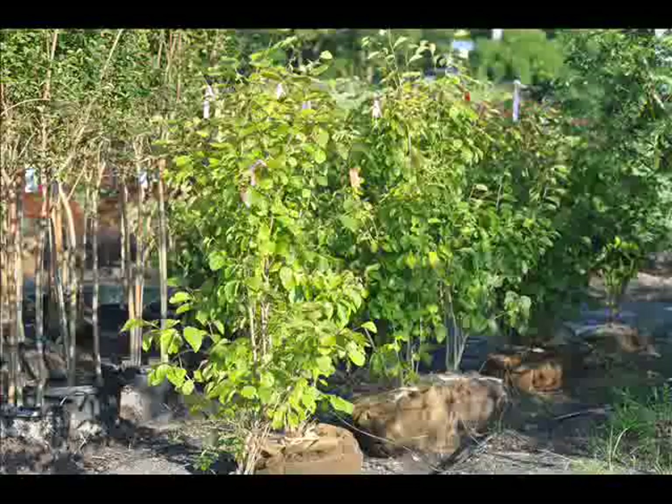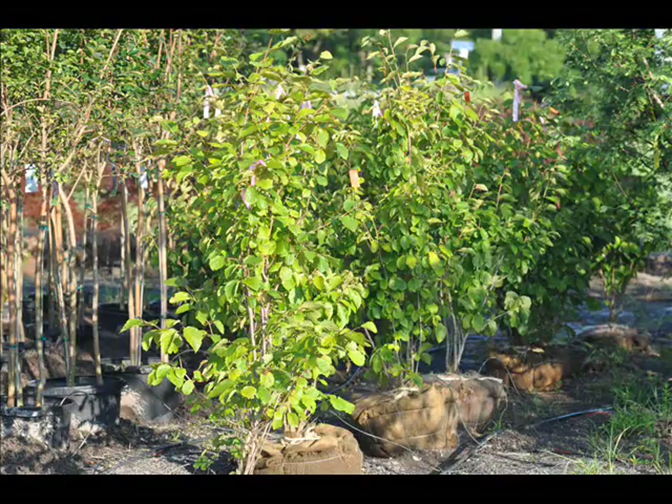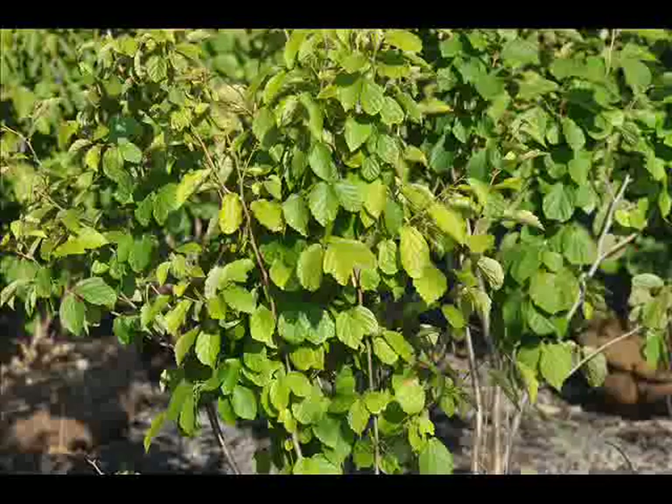It's showy. It's fragrant. It has good fall color. It has winter interest. What more could you ask for?